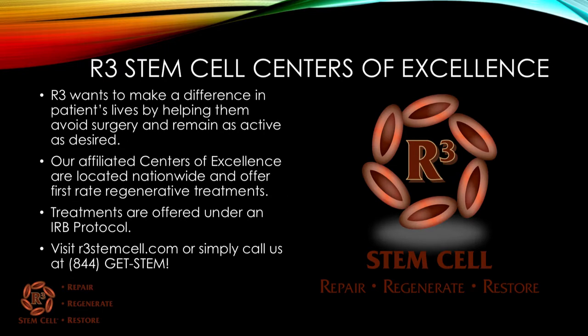At R3, we truly want to make a difference in patients' lives by helping them avoid surgery and remain as active as desired. Our affiliated centers of excellence are located nationwide and offer first-rate regenerative treatments. Treatments are offered under an IRB protocol — we have one in place and are having a second one in the near future. Simply visit us today online at r3stemcell.com or call us at 844-GET-STEM. Thank you for watching.